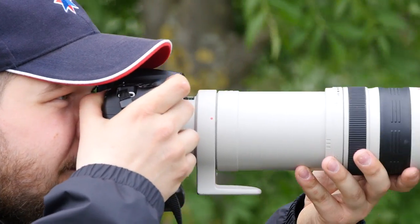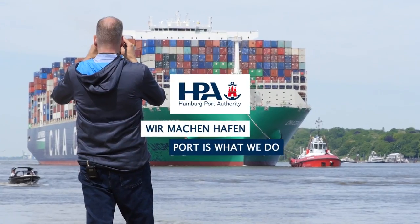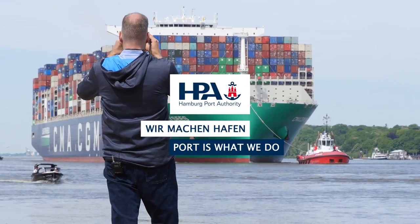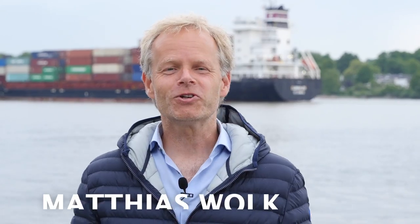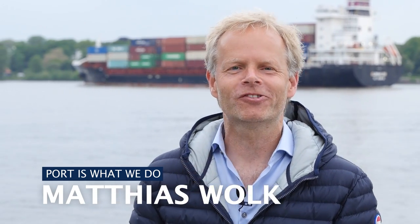It's a pastime we want to have a closer look at in a new episode of 'Port is what we do.' With huge photo lenses or with small digital cameras, they are always on the hunt for the best pictures — the ship spotters in and around Hamburg.